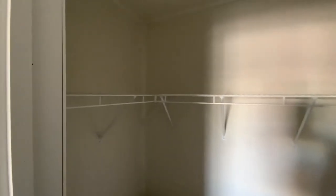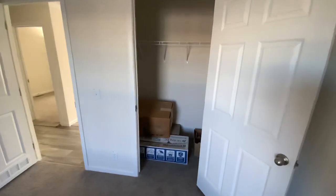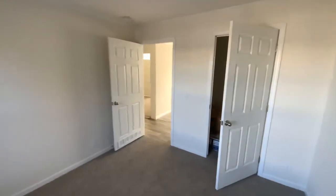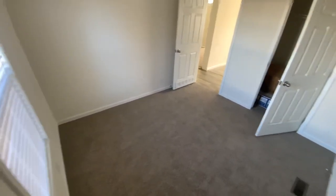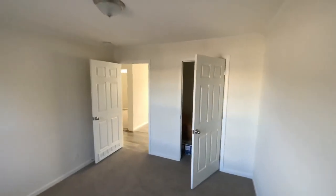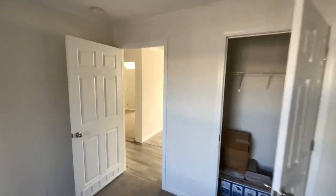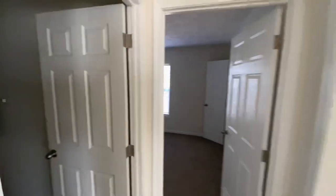We got a decent size window right here, and a decent little closet — not bad. Let me back up so you can see how big the room is. You can fit a bed and a TV in here — not bad at all. Four bedrooms, let's go see the bathroom.